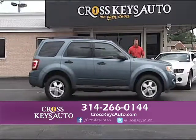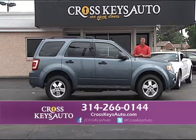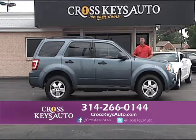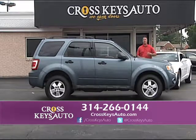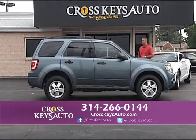Here's another SUV if you don't want that full-size — it's a 2012 Ford Escape XLT, four-wheel drive. It's a one-owner truck with low miles, under full factory warranty. I actually have around 20 of these in stock right now. Whether you like the Chevy Captiva or the Ford Escape, we have a little bit of everything at Cross Keys Auto Sales — just another low-mile truck.